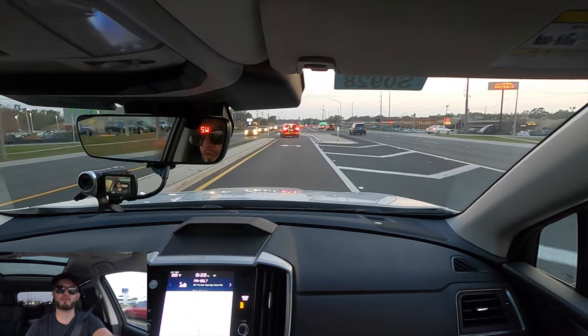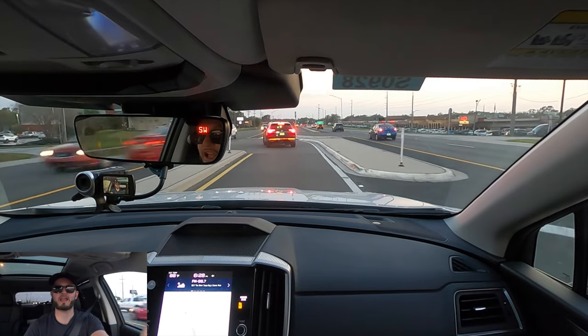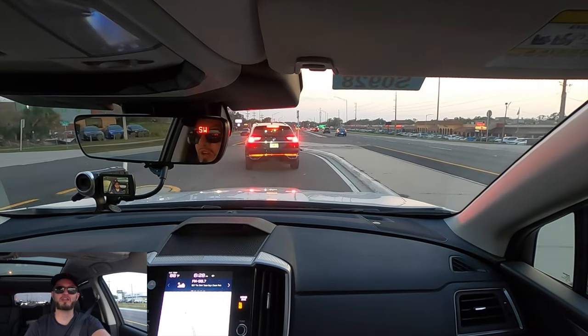I'd like to thank Subaru of Lakeland for giving us this 2023 Subaru Ascent Limited for our car review. If you're already a subscriber, thank you for being part of the Hawkeye community. If not, click the next video and the subscribe button.